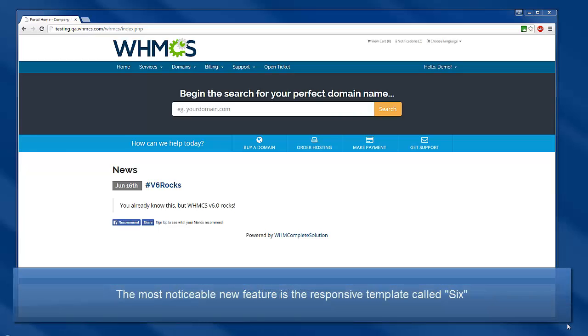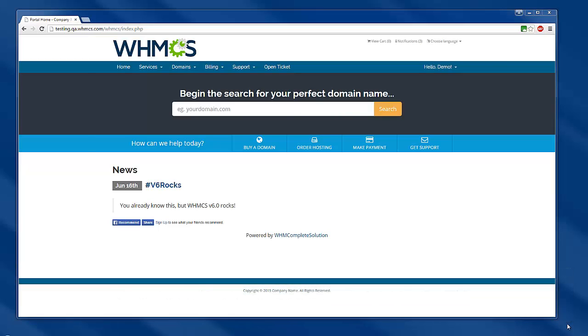The most notable new feature is the new responsive template, called simply Six. We've spent a lot of time listening to users in designing this layout with Bootstrap 3 and multi-device usage in mind.